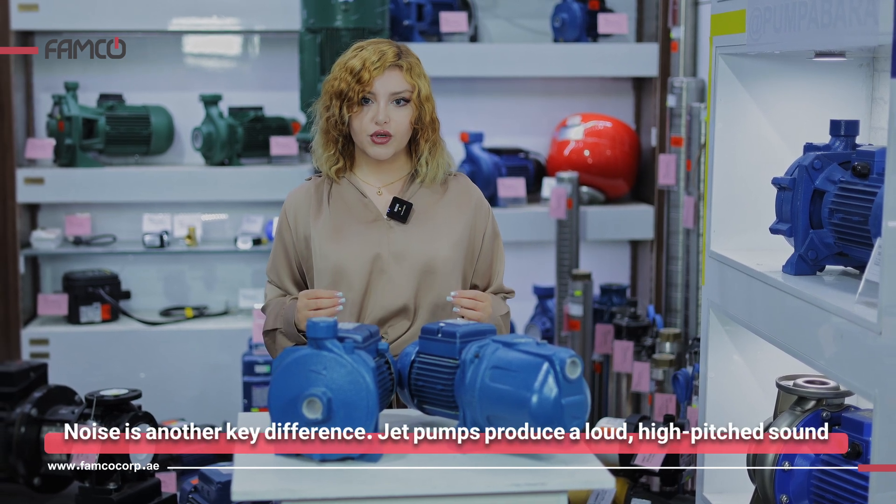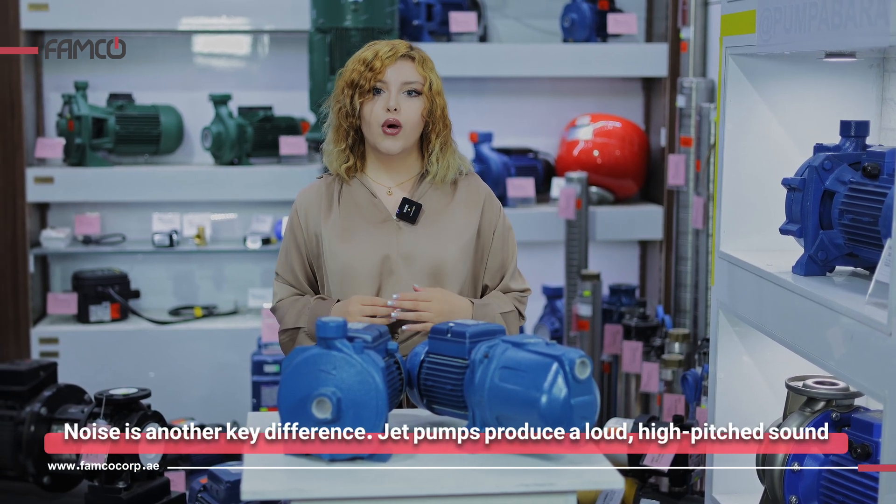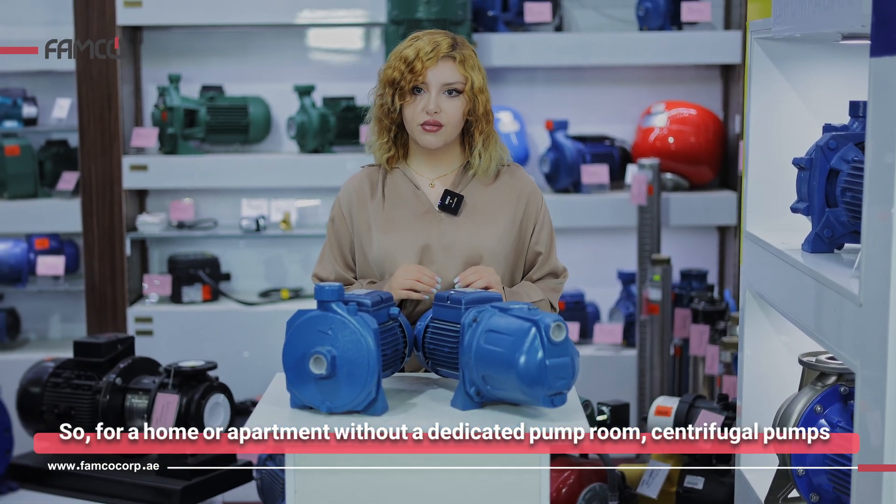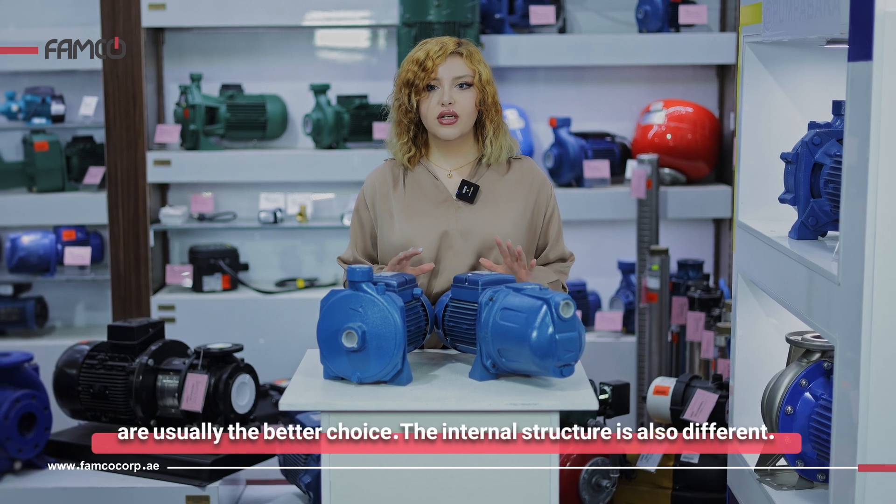Noise is another key difference. Jet pumps produce a loud, high-pitched sound, while centrifugal pumps are much quieter. So for a home or apartment without a dedicated pump room, centrifugal pumps are usually the better choice.